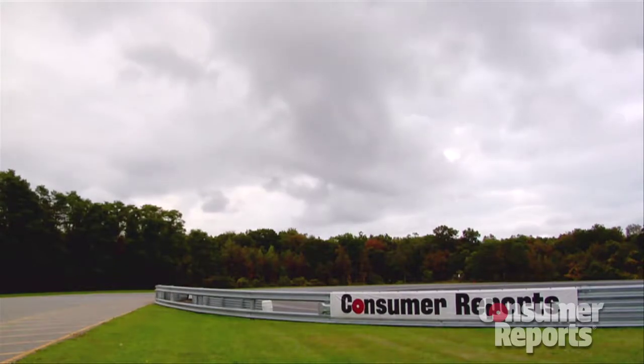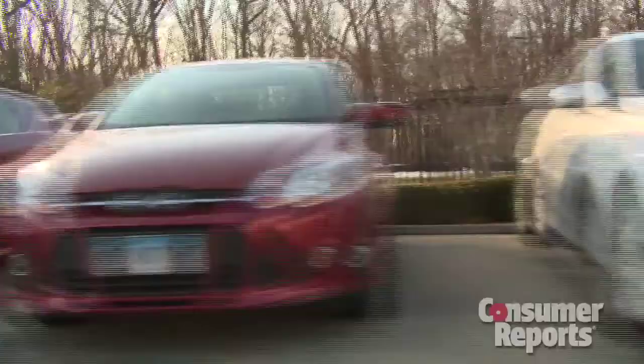Welcome to Consumer Reports Auto Test Center. What makes us different? First off, all the cars you see here, we bought them. We didn't borrow these from manufacturers. We went out and we bought these from dealerships anonymously. So we're going to test a car just like the one you're going to buy.